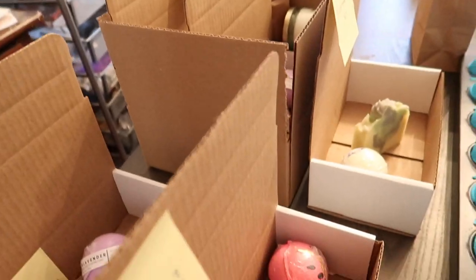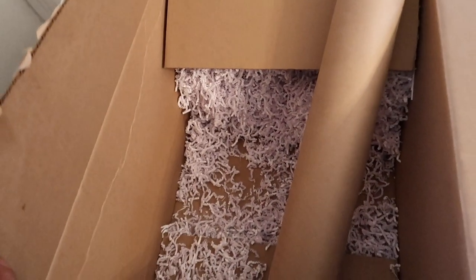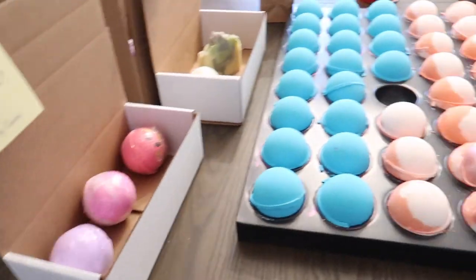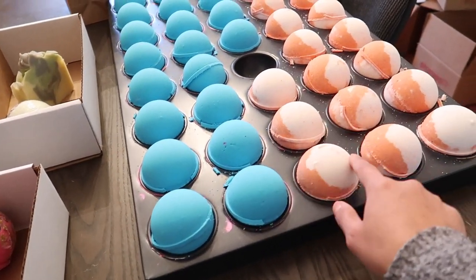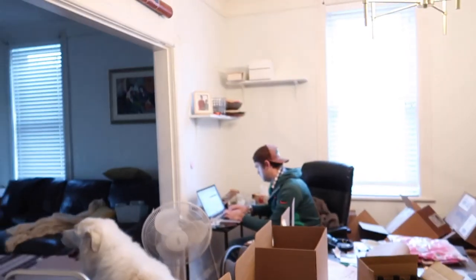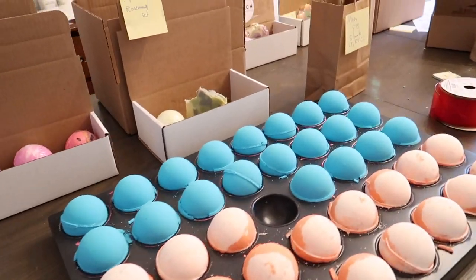These bath bombs need to be labeled — well, these are already labeled — but we also fill the boxes up with crinkle. This is some of the paper that we use to help fill up our boxes, and you can see over here that the crinkle's practically gone. We go through a lot of this but we want to protect our bath bombs. And over here we still have to paint these guys. This is our Georgian Bay bath bomb and this is our peaches and cream bath bomb. These are going to be painted in gold and pink, and we're really low on white so I'm not sure what we're going to do with those.